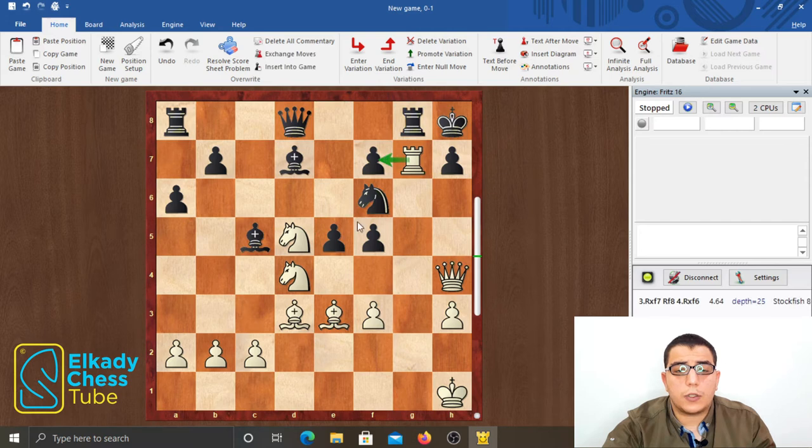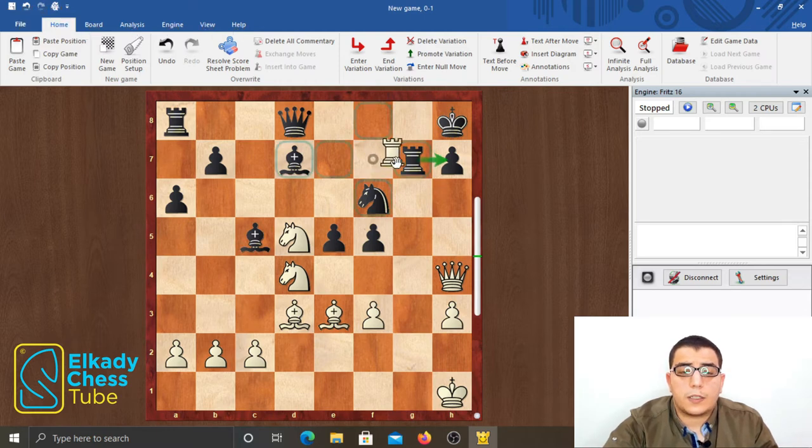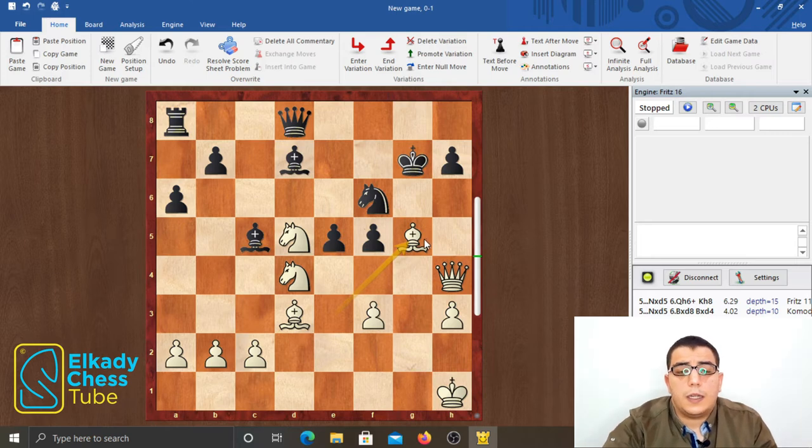Black can try rook to g8, challenging white's rook on g7, but this actually doesn't help because the f7 square is now unprotected, and white simply plays rook takes f7, threatening to take the knight and mate on h7. So black is forced to play rook to g7 to protect the h7 square, but after rook takes g7, king takes g7, bishop g5 — black cannot defend his dark squares anymore and white is simply winning.